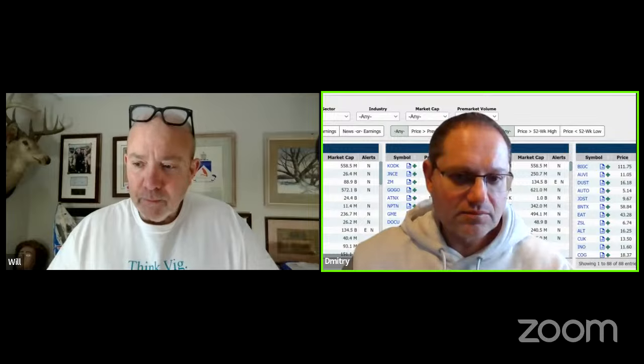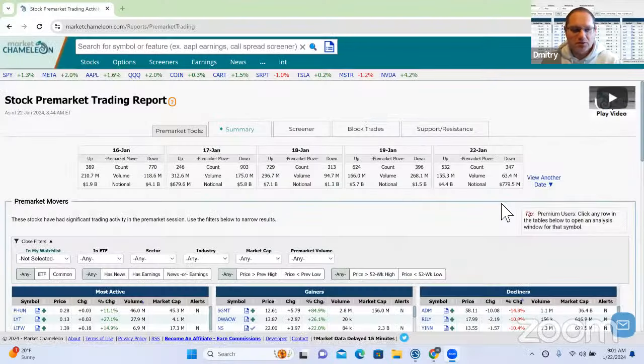I'm going to share my screen here. While I'm doing that, if you're joining us for the first time — Will and I do these shows in the morning to try to help answer questions you may have about the Market Chameleon tools, the data, or the analytics. If you have a question, type it into the live chat on YouTube. Will's watching it and he'll read them back to me. To give you a couple more minutes to put those questions in, we'll start out taking a look at the pre-market report, then move on to questions.